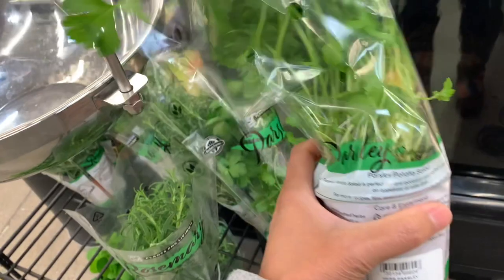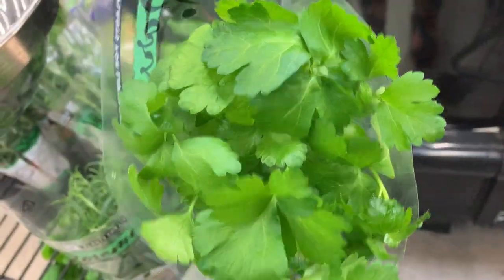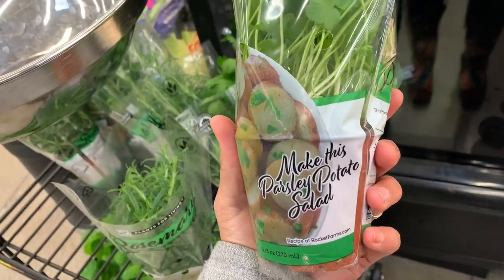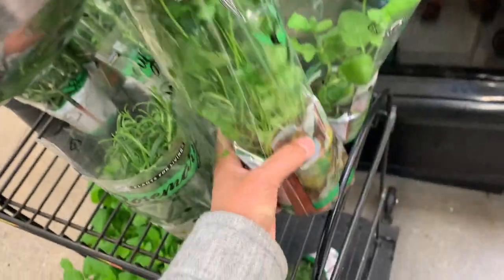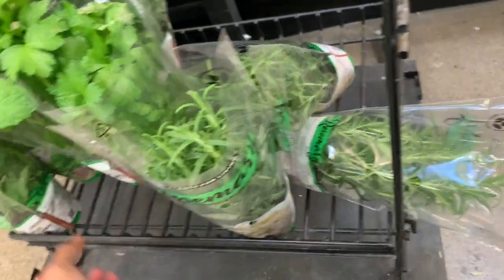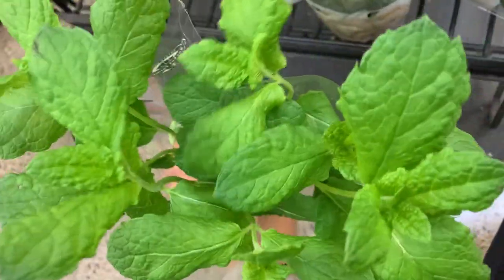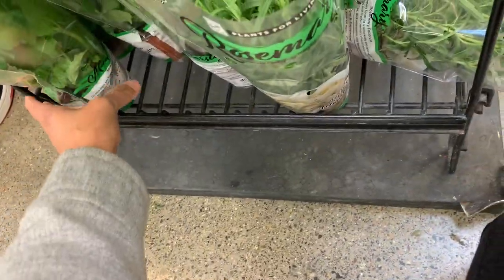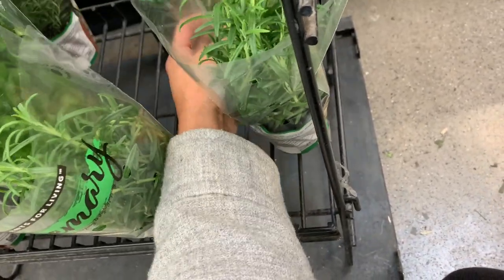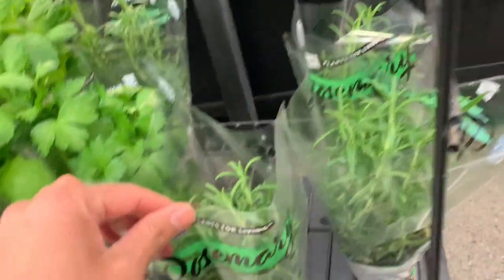And they even have parsley. I don't know how much — they don't have any prices. Let's see here. Oh look at that, this is mint. I like the rosemary.